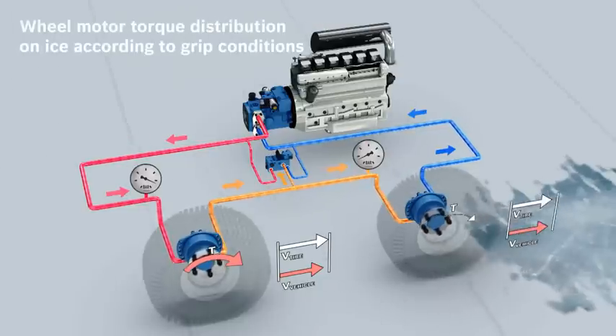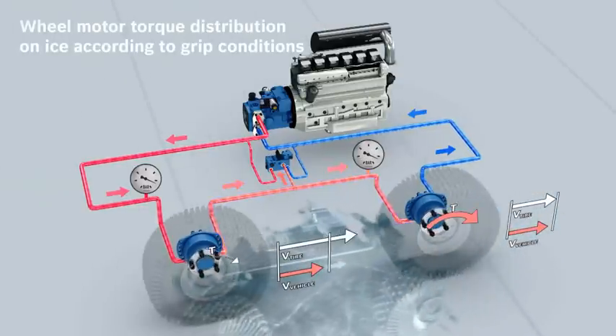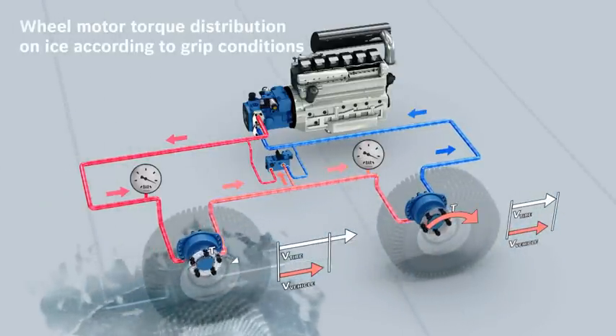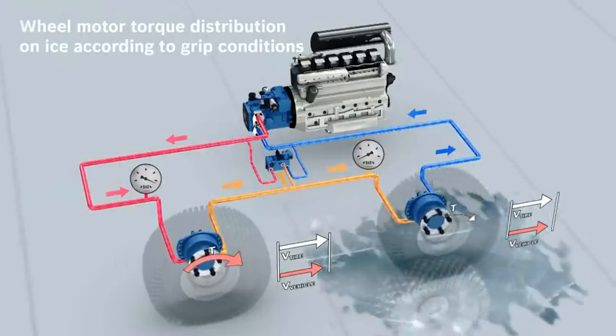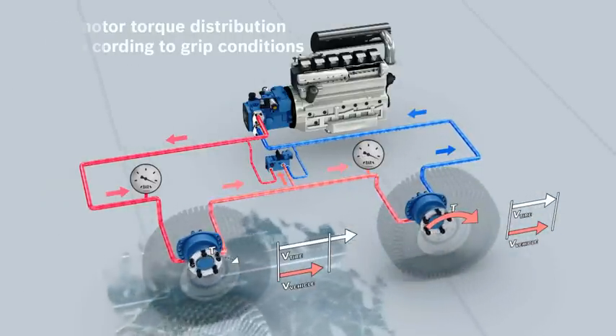Now, if the vehicle travels over a difficult base, such as an icy surface, the rear wheel spins. This results in the second front wheel taking over the drive until the first wheel regains grip. The entire procedure happens fully automatically, without any intervention from the driver.